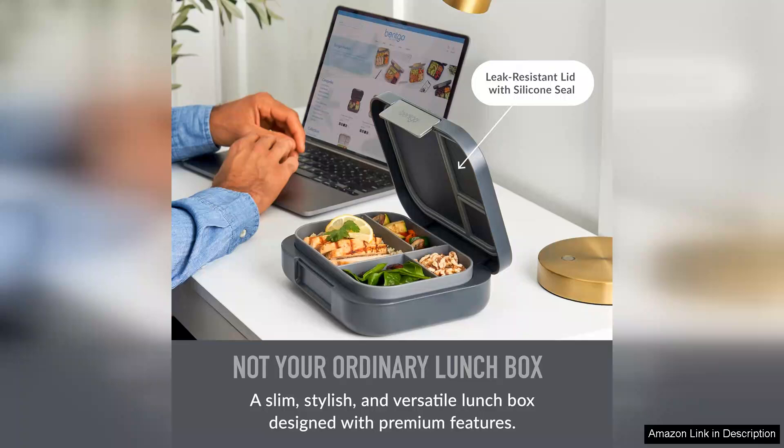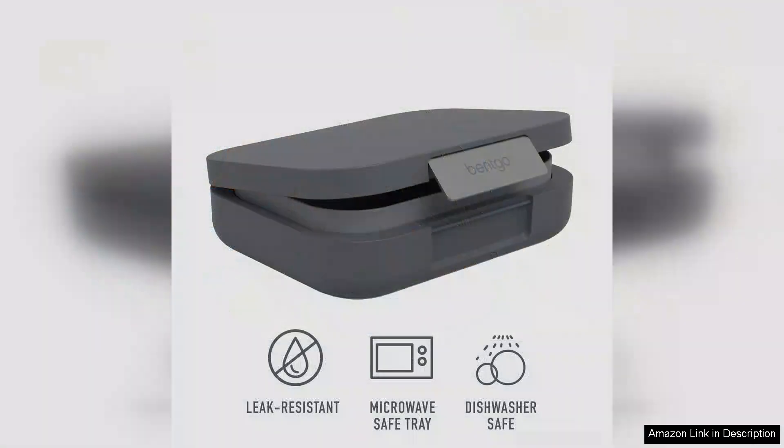One of its standout features is the leak-resistant design, which ensures that your soup, salads, or dressings won't spill in your bag. It comes equipped with a sturdy silicone seal that effectively prevents leaks, while still allowing for easy access to your meals. This is a game-changer for anyone who has encountered soggy sandwiches or misplaced leftovers.